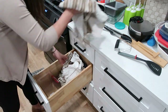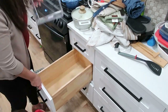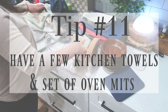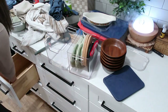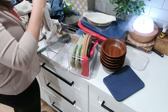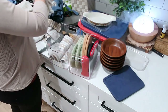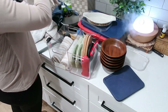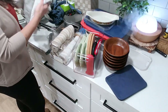Tip number eleven: minimize kitchen towels and oven mitts. You don't need twenty towels in your kitchen. And honestly, you usually only need one set of oven mitts — there's only one pair of hands reaching into an oven at a time to grab something hot.